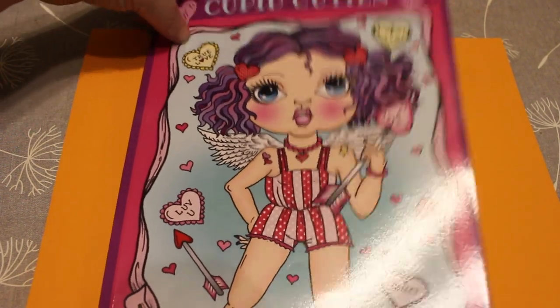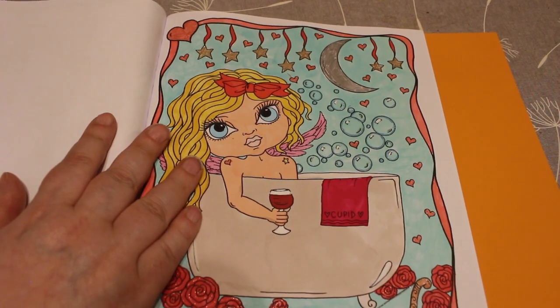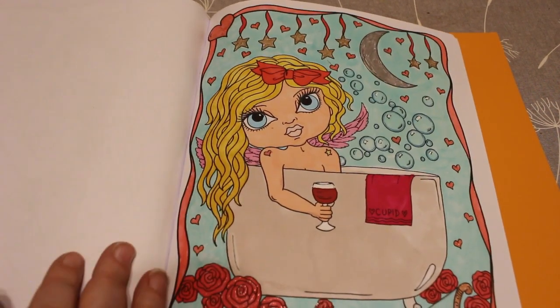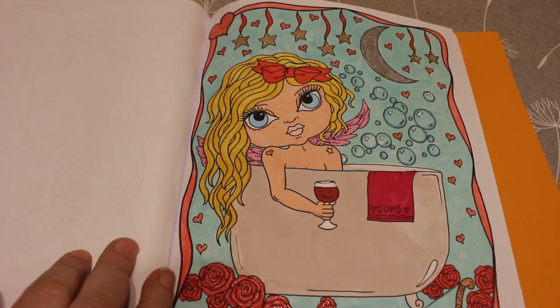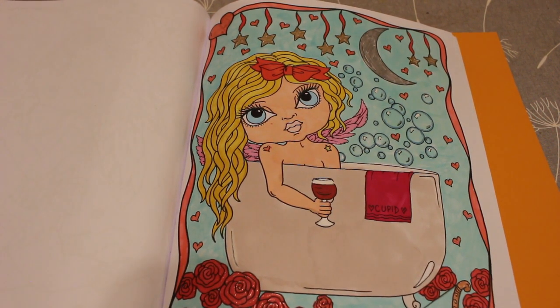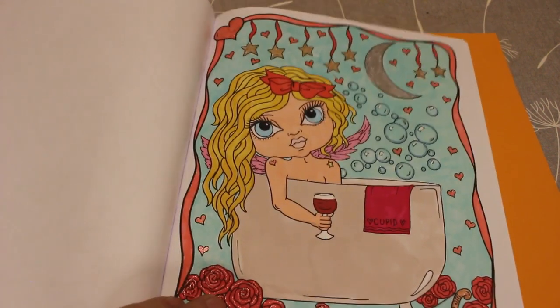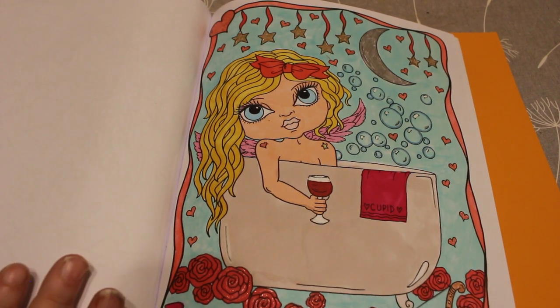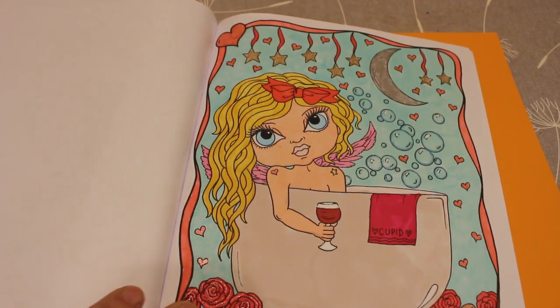First of all, I completed one in Cupid Cuties by Deborah Muller. I did this one on camera if I remember rightly and I like this one. I know I haven't filmed a lot of colour chats lately — it's been one hell of a weird month. This was done using the Touch Twin markers, Touch skin tones, the Everblend, and there's some glitter gel — looking at it, it's Sakura Jelly Roll — over the hearts and stars. Not brilliantly done but I like that one, and I like the book.